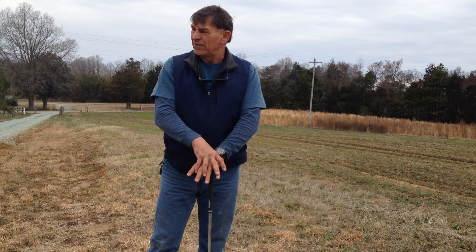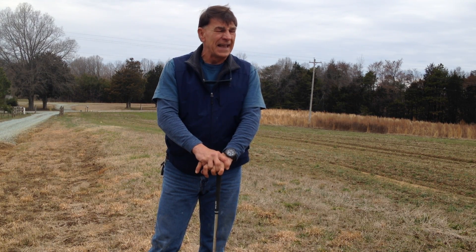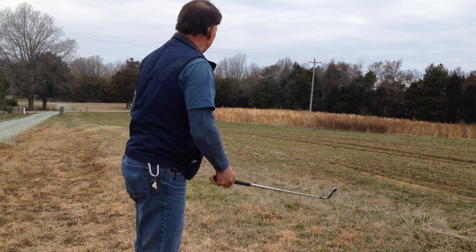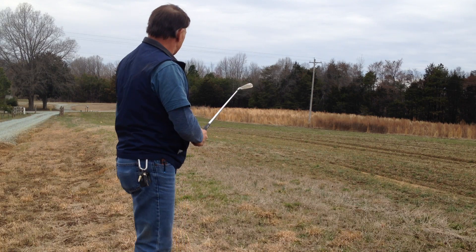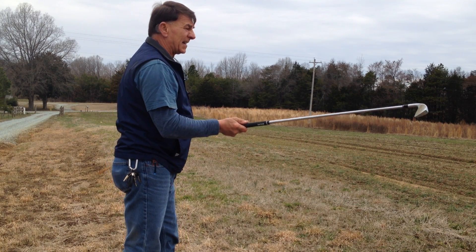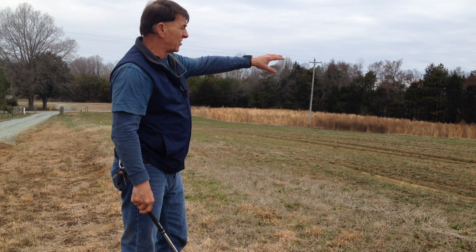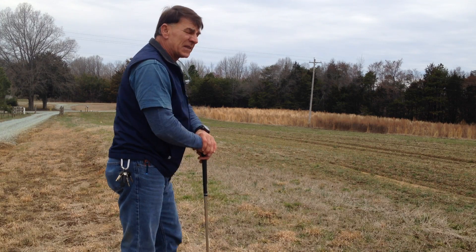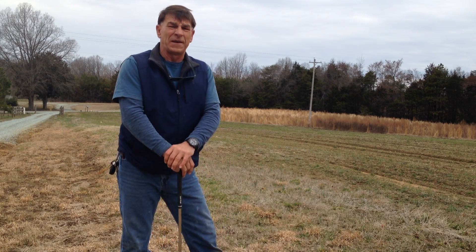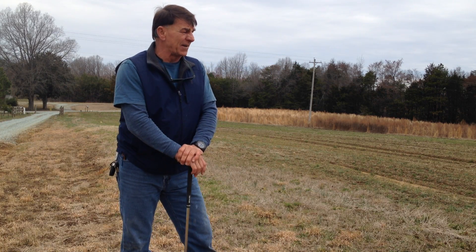I haven't done a video in a while, especially about anything I'm going to be doing with these two acres out here. As you can see, all I have done is disk it and just let the natural grass grow back in. But this year I'm hoping to finally get something happening out here.